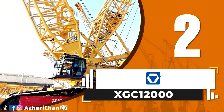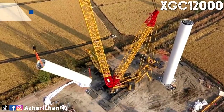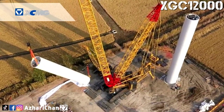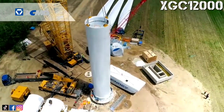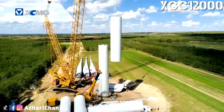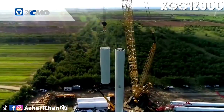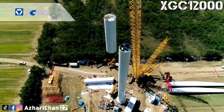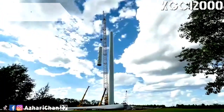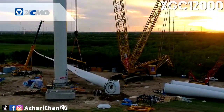Second on the list is the XCMG XGC 12000. The XGC 12000 is a larger ton crawler crane made by China's largest crane manufacturer, XCMG. This crane has a maximum lifting capacity of 800 tons and a maximum lifting load moment of 12,512 ton-meters. Boom length for the XGC 12000 is 42 meters and up to 150 meters.